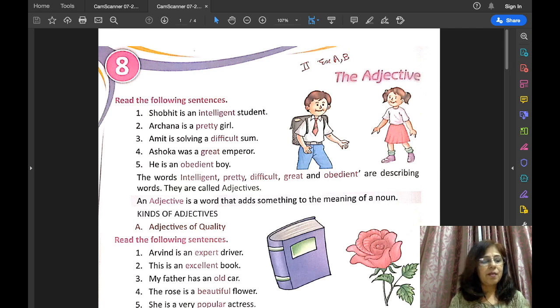Words for numbers, colours, size, and shape are also called adjectives.